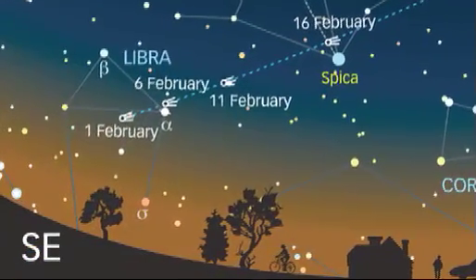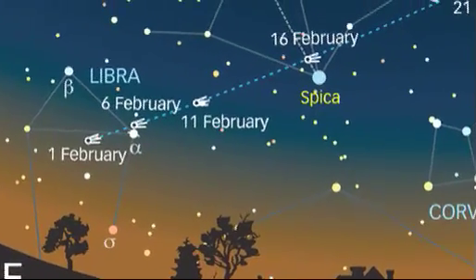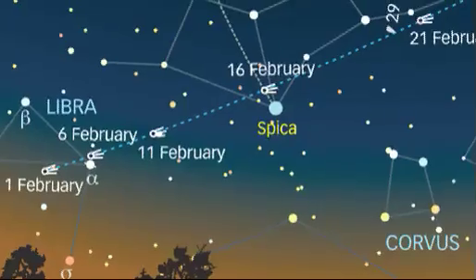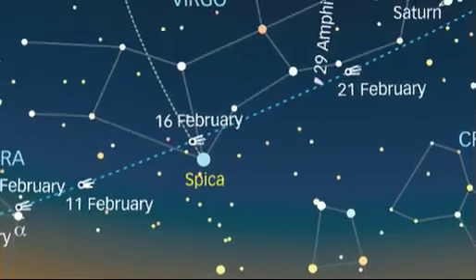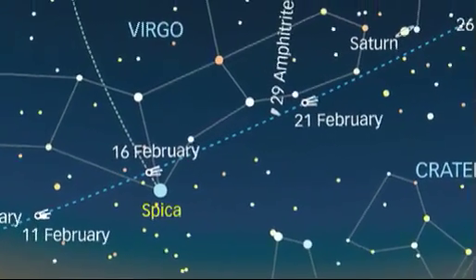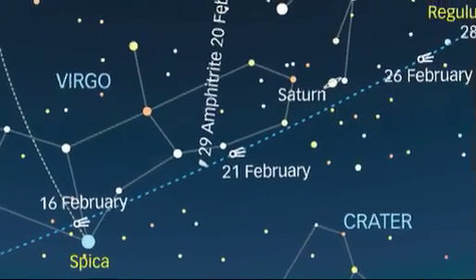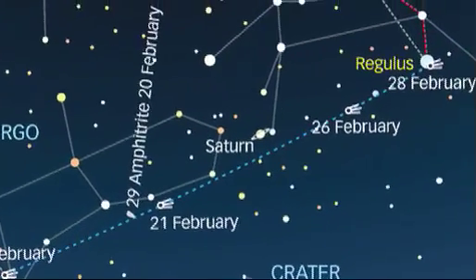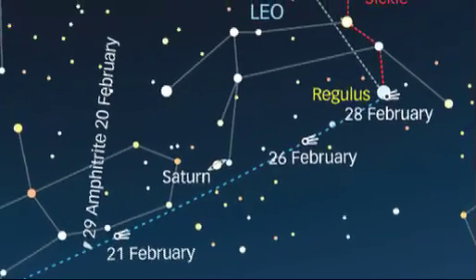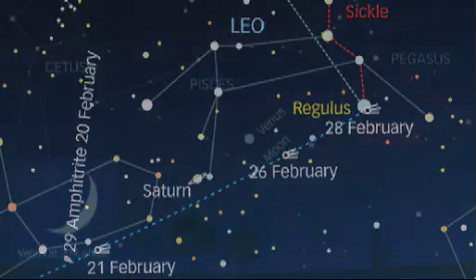Our next object is a comet. Comet Lulin is expected to become a naked eye object during this month. It begins February as a binocular object visible in the early hours, but by the time it passes above the star Spica in Virgo on the 16th, it is rising by 11pm. It rapidly improves and is rising by 8pm when it lies below the planet Saturn on the late evening of the 23rd. The next day Comet Lulin passes by the Earth, when it will lie 61 million kilometres away and be at its brightest. Some estimates put it near 5th magnitude, but it could be brighter or even fainter.